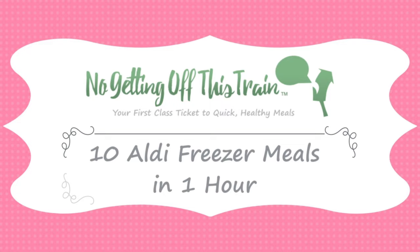Hey everybody, it's Jamie from No Getting Off This Train. In today's video, we are making 10 slow cooker freezer meals.